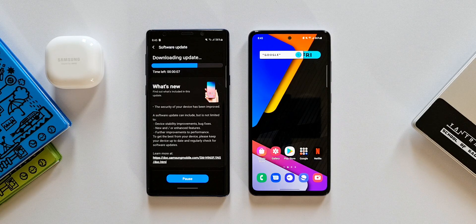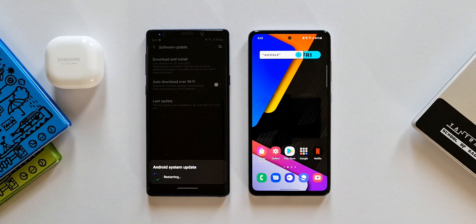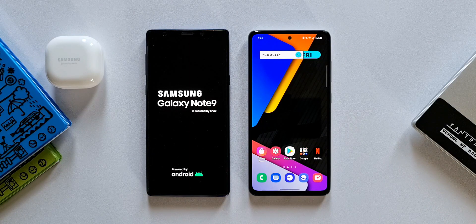Samsung's commitment to offer security updates for its older devices is something important to note. In the changelog, it doesn't talk about any new features — the security of your device has been improved and the rest is standard stuff. So these are the updates we have received on these two devices: Samsung Galaxy Note 9 Exynos version and Samsung Galaxy A52 4G.